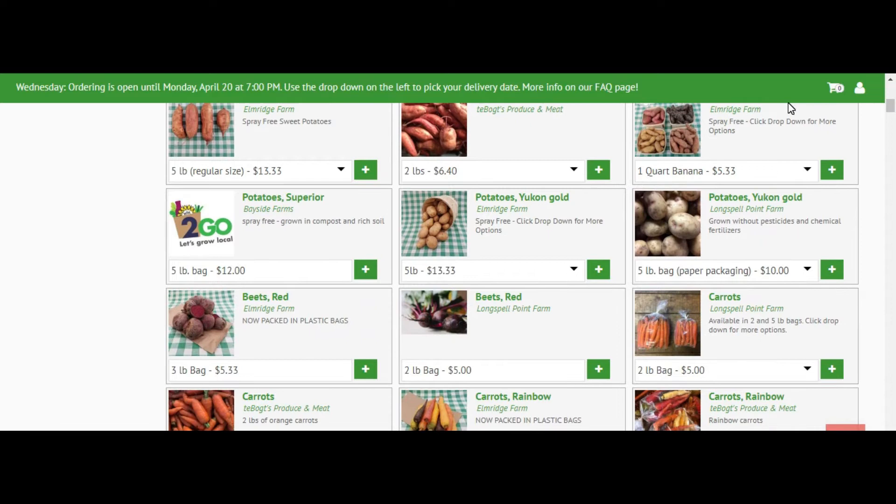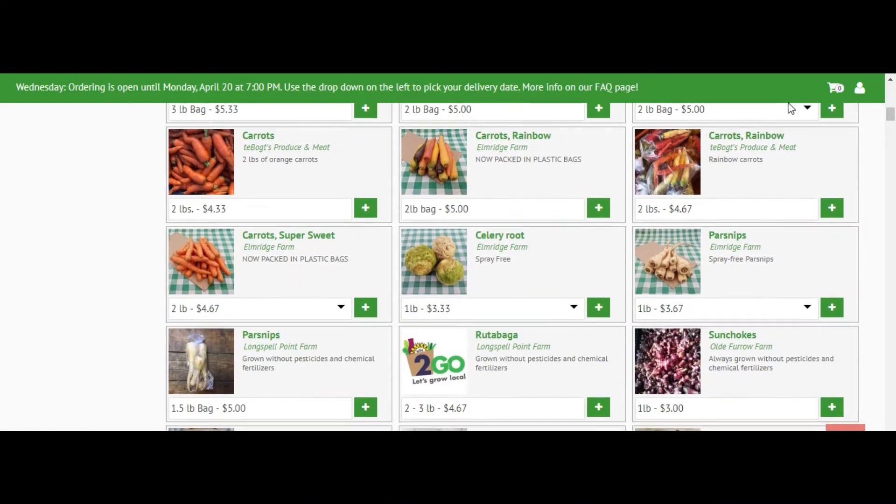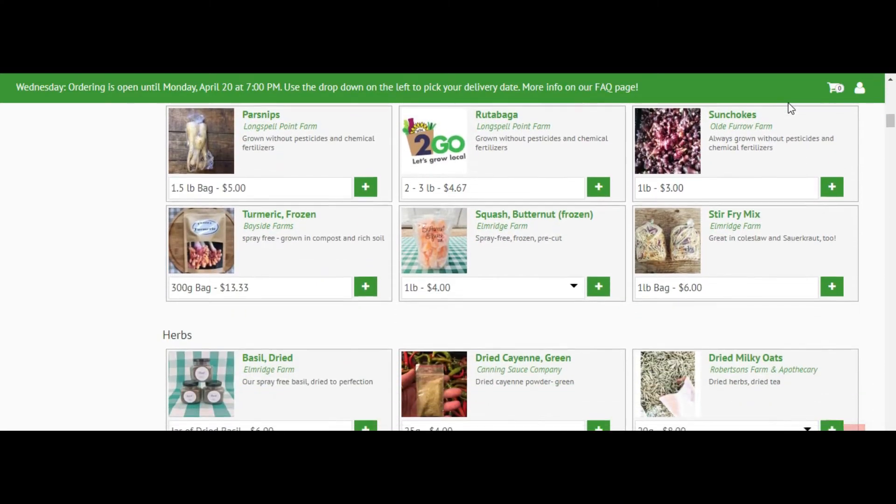I'll be completely honest, I was actually blown away by the amount of products they have. They have eggs, meat, milk, chocolate Easter eggs for Easter — which was really cool because we bought some as a gift for our nephew — and they do apples, honey, jams, all the kind of stuff that we would normally get.